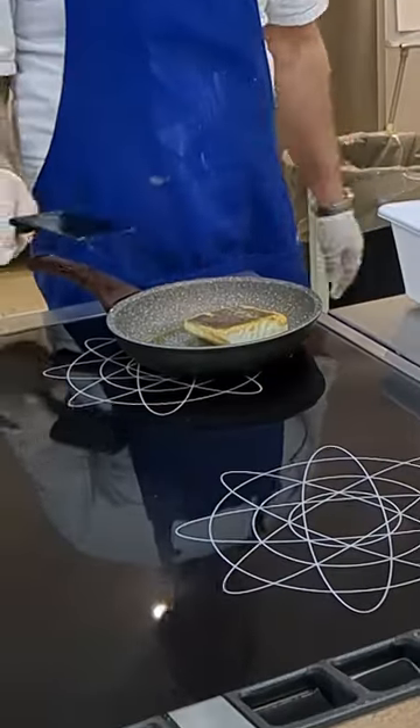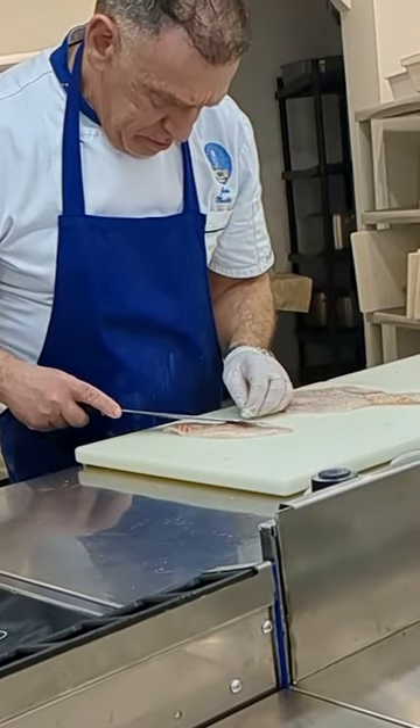Over the past few days we've been salt-curing this bacala fish, and today we finally cooked it up.